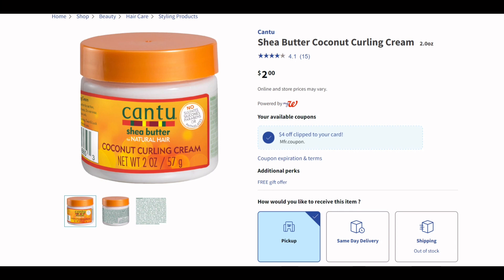Let's start off with a super easy deal with the Cantu. You can see it's priced at $2 online. If you look where it says your available coupons, we have a coupon for $4 off when you buy two. So they're only $2 each, the coupon will take off $4 when you buy two, leaving you to pay zero. Do this deal if you have that coupon.